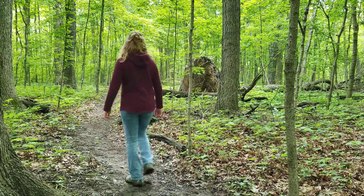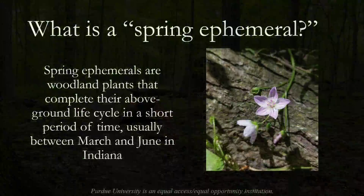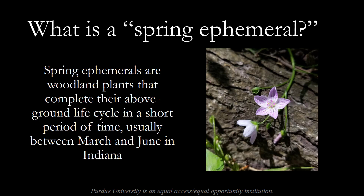McCormick Woods was especially calm this week. With the extra shade and no breeze, you can really tell that summer is on its way. For those of you joining us for the first time, this video series has mostly been discussing spring ephemeral wildflowers. A spring ephemeral is a woodland plant that completes its above-ground life cycle in a short period of time, usually between March and June in Indiana. These plants provide many benefits to woodland animals, serving as food and nectar sources for insects and larger animals alike. We are at the end of spring ephemeral season in Indiana, as evidenced by warmer temperatures and shadier conditions in the woods. Many of our spring ephemeral plants that we've been following this year are starting to senesce.